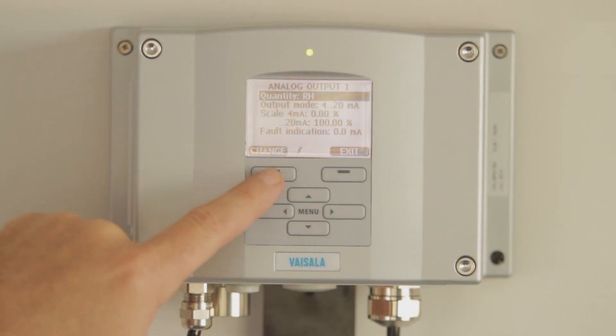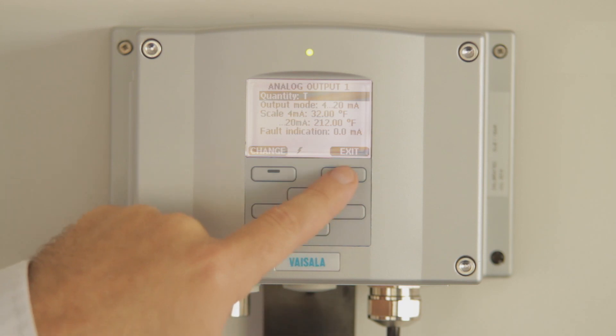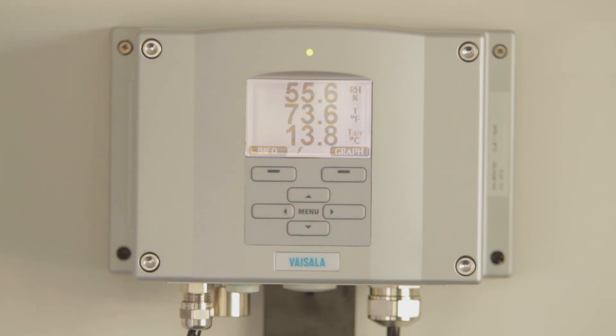Another unique feature in this series is the warmed probe. In environments where humidity is near saturation, the heating prevents condensation from occurring on the sensor. With accurate RH and temperature measurements, the ambient or pressurized dew point can be calculated precisely.